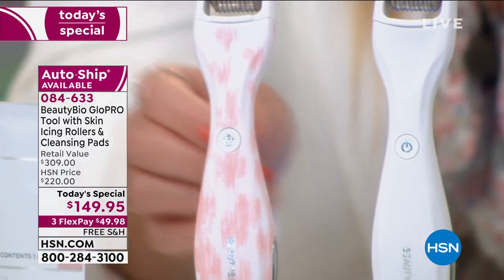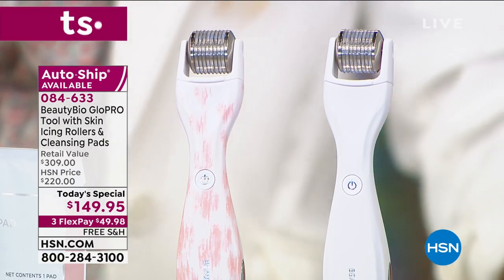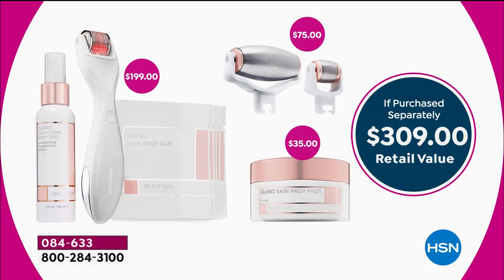We also have it available in white. Just the Glow Pro alone with the micro tip attachment for your face — that microneedle technology is $199. It comes with a little empty spray bottle and normally five prep pads. Today, we are including 30 more prep pads and a brand new world launch of the cryo icing tip attachments for the body and for the face — a $75 feature you're not paying for. We're saving you $50, giving you everything on the screen included. Instead of $309, you're getting it home for a flex pay.